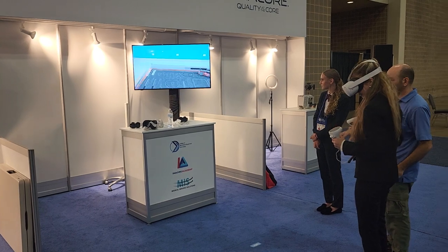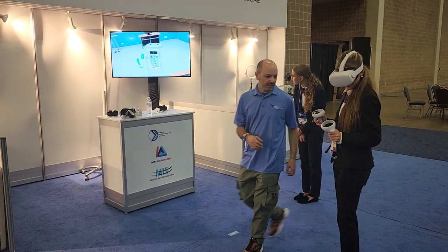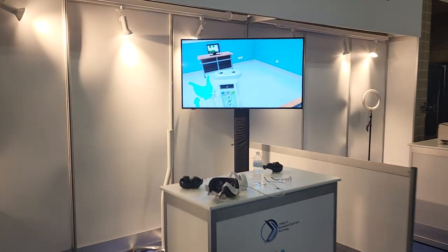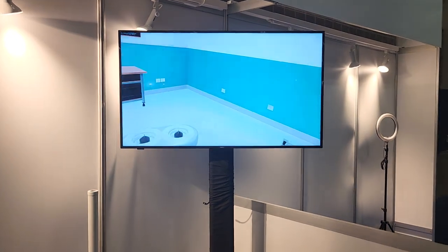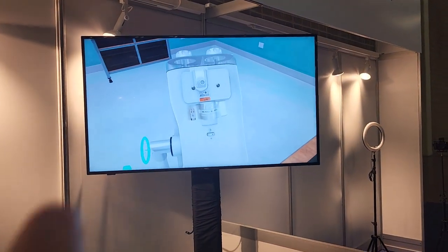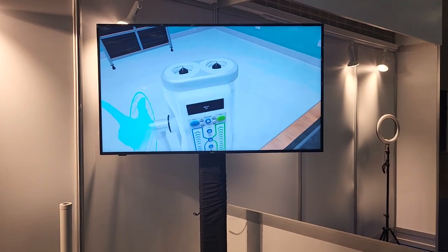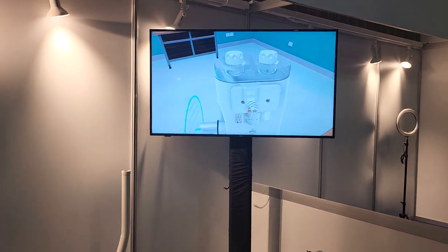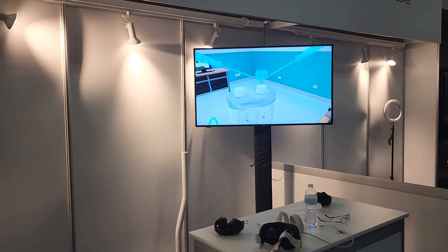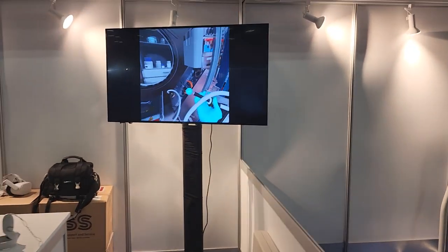That's the tool bench, and she's looking around — that's an auto injector right there. It's got hand tracking, which is very cool. It's very specific — I have never touched an auto injector, and I can promise you that after taking their training module I can do it now, or at least be useful in the field.